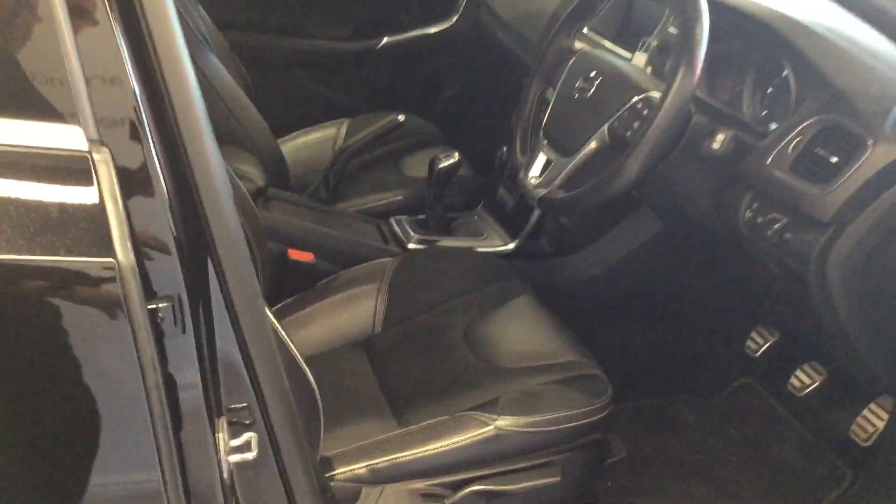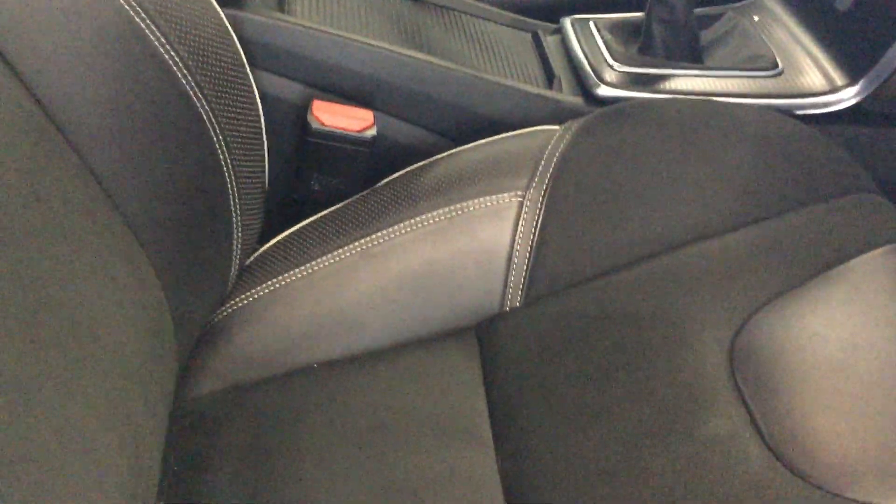Just looking inside the vehicle — part leather interior.